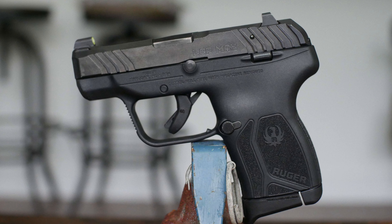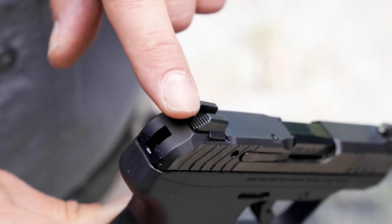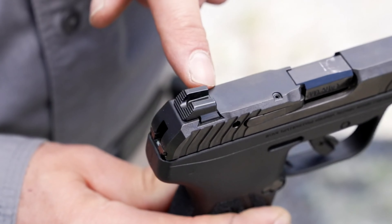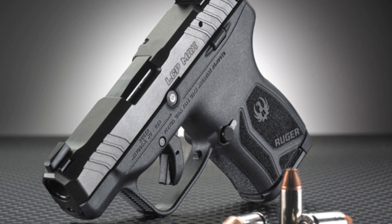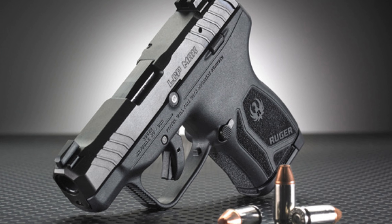The front Tritium and rear U-notch sights are a great addition for those with failing vision, aiding in quick and precise target acquisition. Constructed from durable alloy steel with a rust-resistant finish,